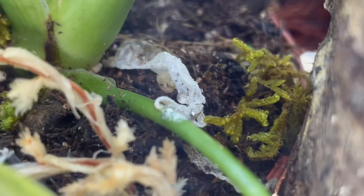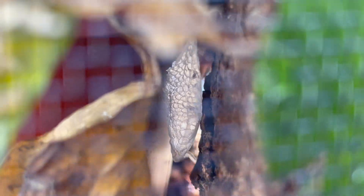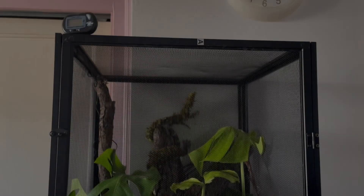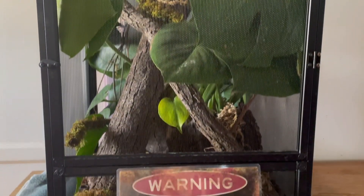Organic substrates and natural planting can help maintain stable humidity. I like to use a mix of coco fiber, reptibark, and sphagnum moss for the substrate. The reason maintaining proper humidity levels is so important is because it aids in skin removal during shedding, supports their respiratory system, and keeps them hydrated. Maintaining good airflow is also essential, and you should not compromise ventilation to achieve ideal humidity.